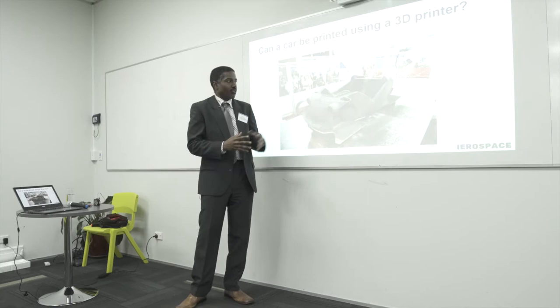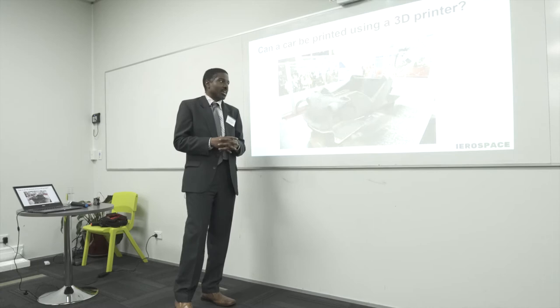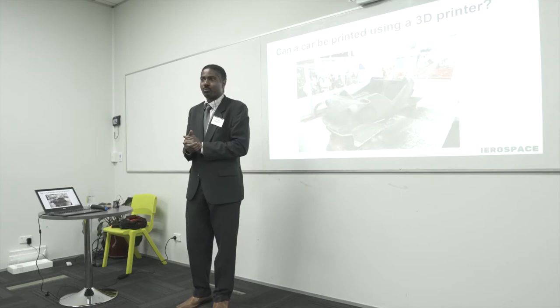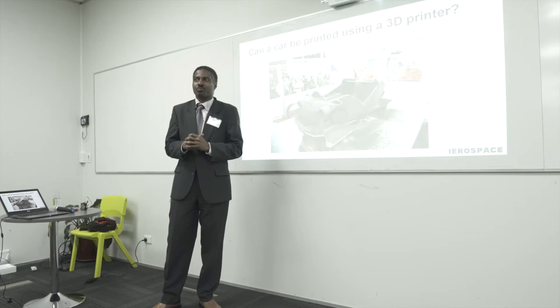All they did after the vehicle was printed was insert the components — the batteries, the motors, the controllers, the steering wheel — and it drove on the roads. This was in 2014. The printer used was called the BAM printer, short for Big Area Additive Manufacturing, and that printer cost a million dollars US.